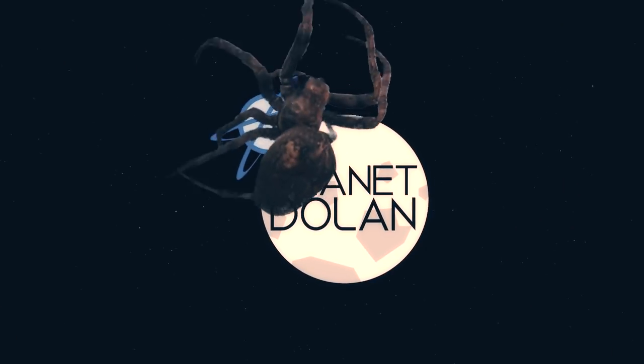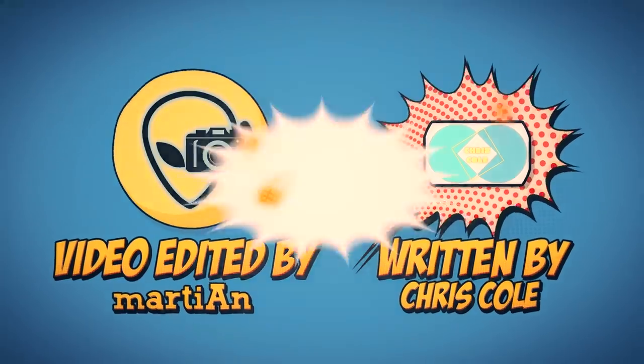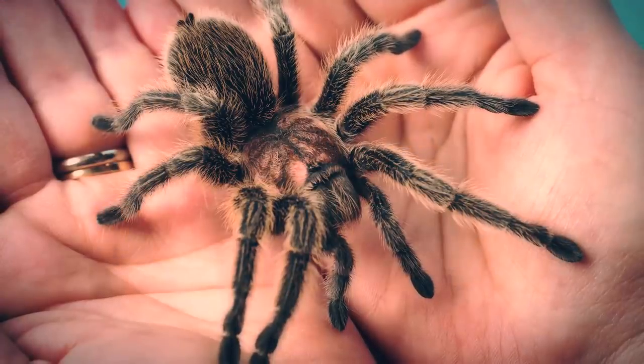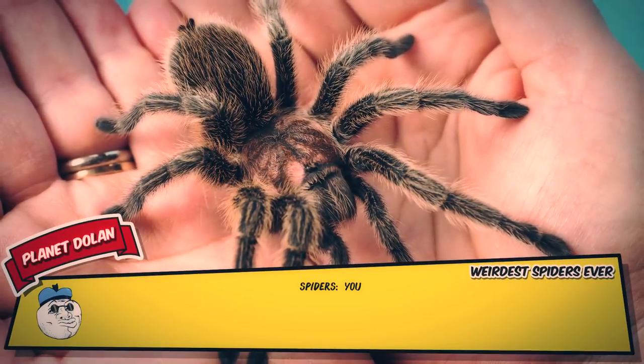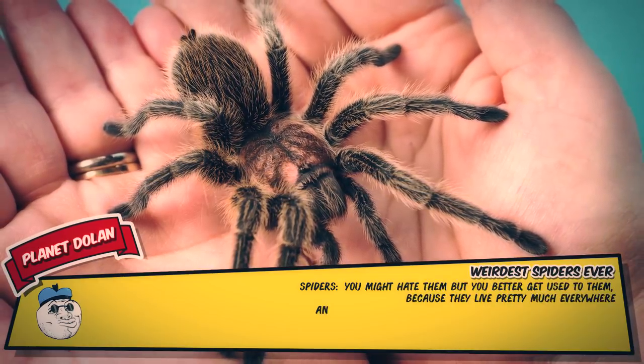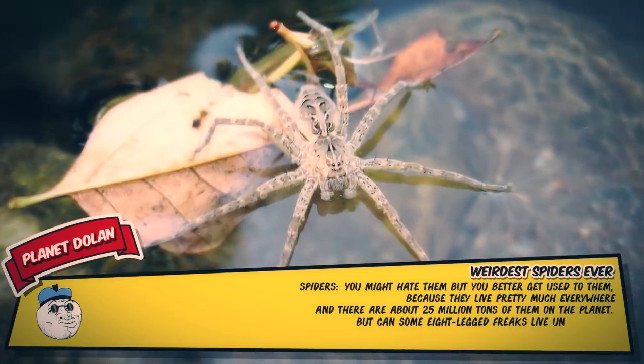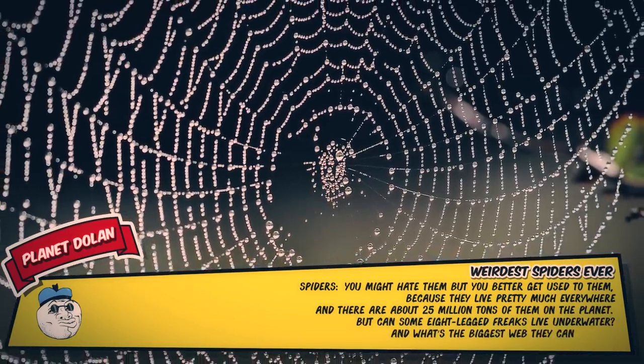Spiders — you might hate them, but you better get used to them, because they live pretty much everywhere and there are about 25 million tons of them on the planet. Can some eight-legged freaks live underwater, and what's the biggest web they can create?